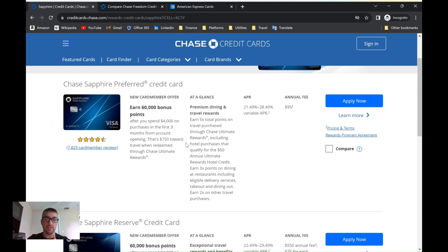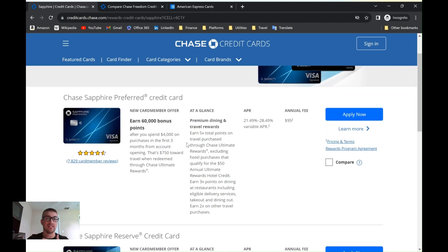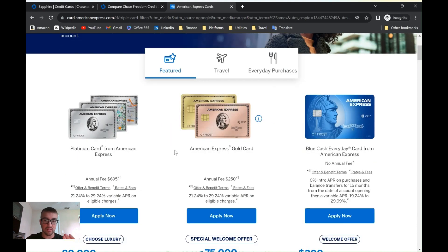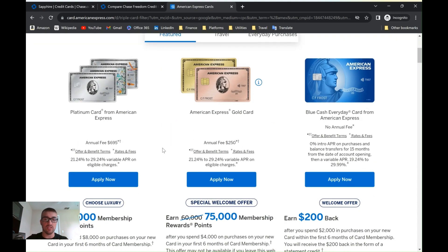Another great thing about travel credit cards is they give you travel protections that other cards may not. For flight cancellations and things like that, they can cover additional expenses — like extra meals or having to buy clothing, like a shirt, because you're stuck longer than expected. Definitely look at cards like this. American Express is also a very good bank for travel cards, similar to Chase for the same reasons. Amex and Chase are neck and neck.